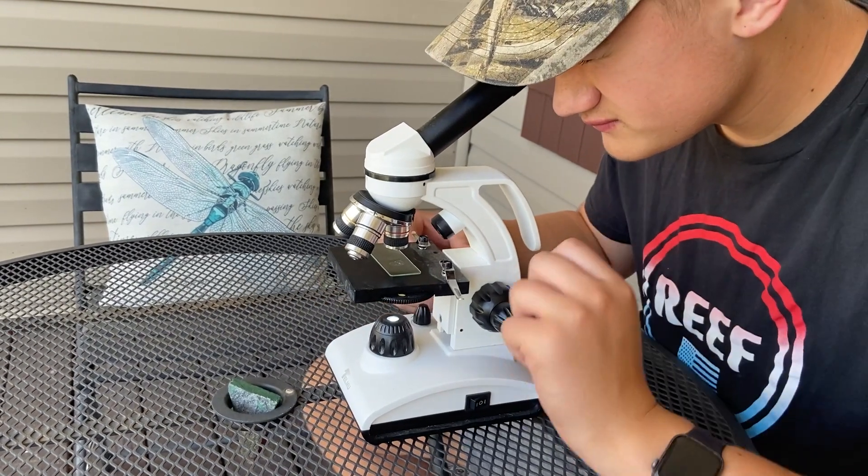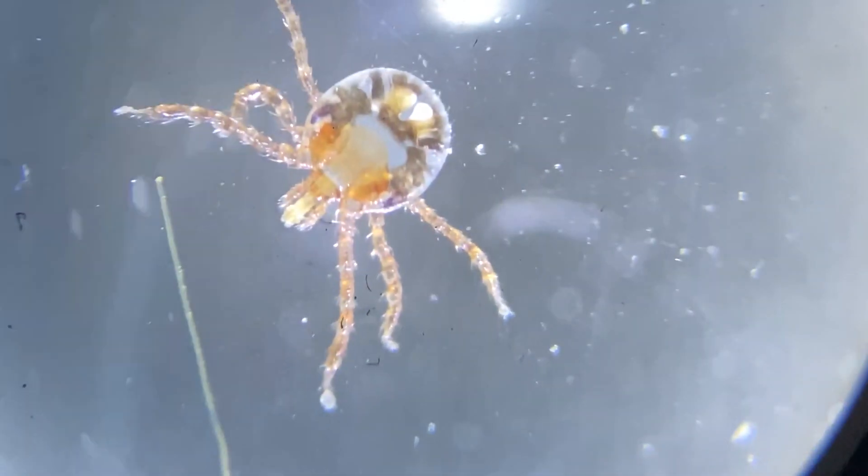Chiggers are commonly mistaken for the nymphs of a lone star tick, or vice versa, but the easiest way to tell them apart is that chiggers have six legs — three on each side — while ticks usually have four legs on each side, for a total of eight. Ticks also typically have a two-segment body instead of one, like chiggers do.